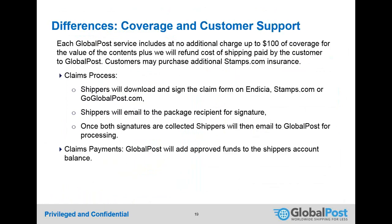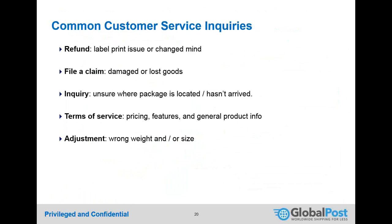The claims process is straightforward: a form is downloaded, the buyer signs and returns it, and GlobalPost expedites the process quickly. This is expected to be more streamlined than current postal processes. Common customer service inquiries include refunds, filing claims, package inquiries, understanding terms and pricing, and weight or size adjustments — all handled in-house and more accessible than working directly with USPS.